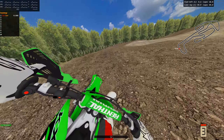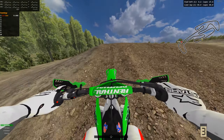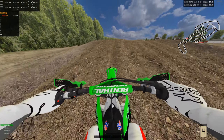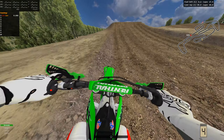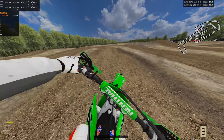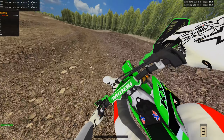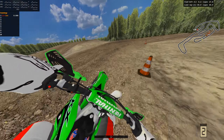This track recently came out and me and my friends have had a lot of fun on it so far. It's just a fun one to ride around on with friends or just by yourself. There are two tracks — I'll be covering the other one in a little bit, but we're gonna ride this one for a couple of laps first.